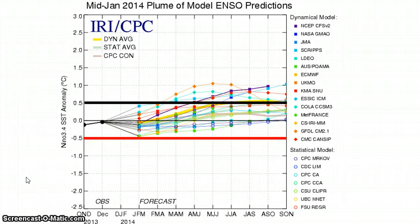Here is the Pluma model, mid-January 2014. You can see where we're right now — we're actually closer to a La Nina, but we're in neutral, obviously.